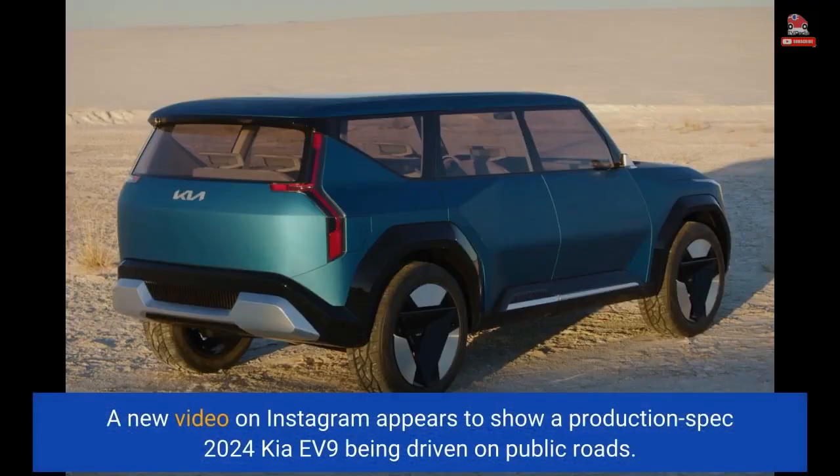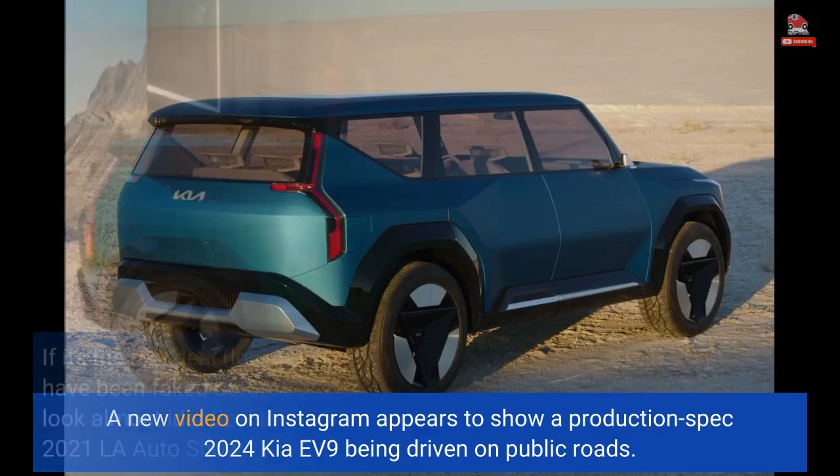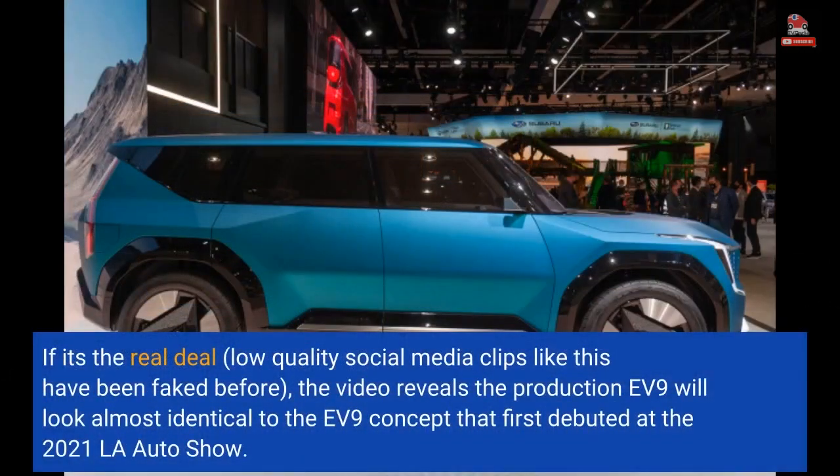A new video on Instagram appears to show a production-spec 2024 Kia EV9 being driven on public roads. If it's the real deal — low-quality social media clips like this have been faked before — the video reveals the production EV9 will look almost identical to the EV9 concept that first debuted at the 2021 LA Auto Show.